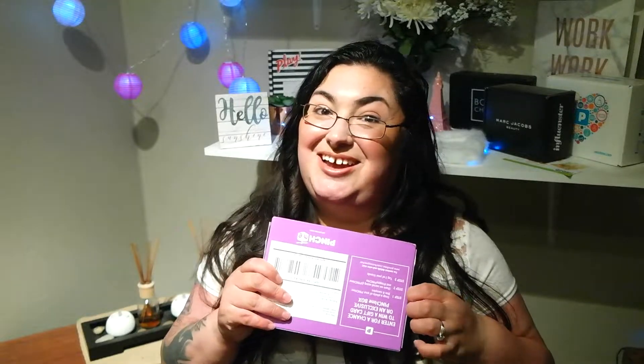Wow, Pinch Me actually sent me a cute little box! Look at this cute little thing. I am so happy to open it for you guys. Sometimes I really don't open things because I want to have that excitement with you guys opening products. So this has never been opened until now. How do you open this?